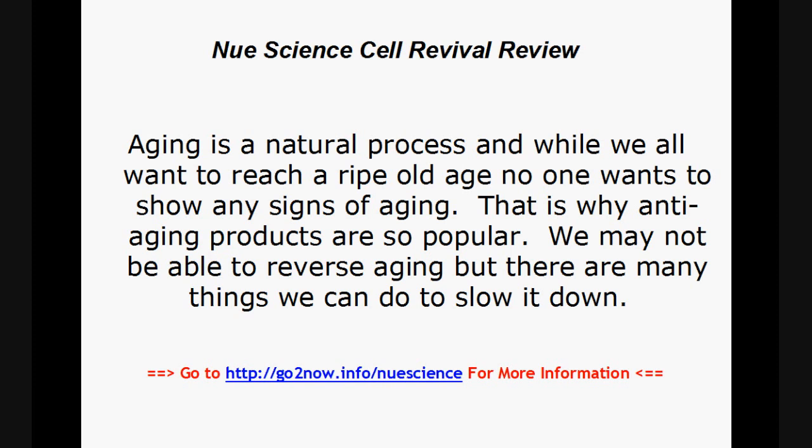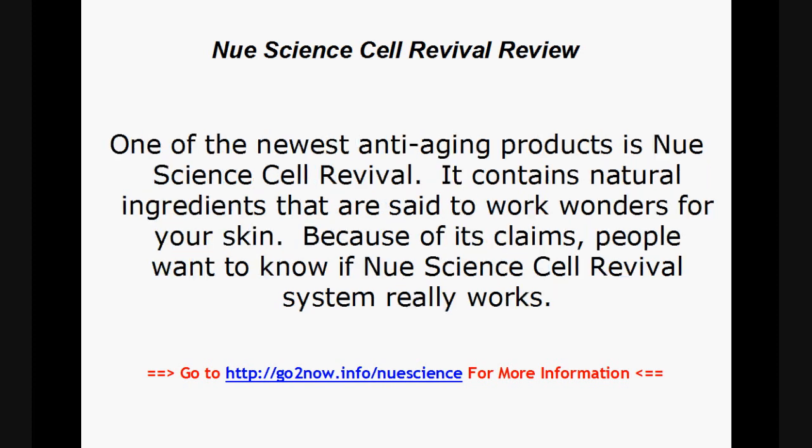That is why anti-aging products are so popular. We may not be able to reverse aging, but there are many things we can do to slow it down. One of the newest anti-aging products is New Science Cell Revival. It contains natural ingredients that are said to work wonders for your skin. Because of its claims, people want to know if the New Science Cell Revival system works.